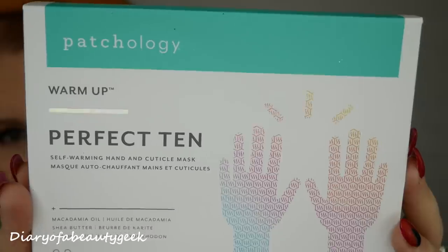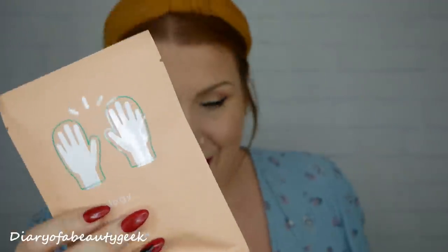Next we've got a product by Patchology - it's the Perfect 10 Self-Warming Hand and Cuticle Mask with macadamia oil, shea butter, and rosehip oil. It reminds me of a paraffin wax light hand treatment. Using the same insulation technology as space blankets, the self-warming mask is deeply moisturising - the reflective material creates a heat barrier locking in natural body heat, softening dry ragged cuticles and leaving hands with baby soft feel.